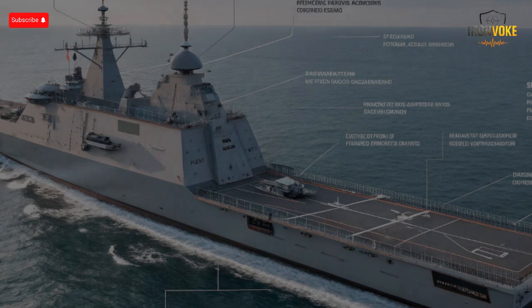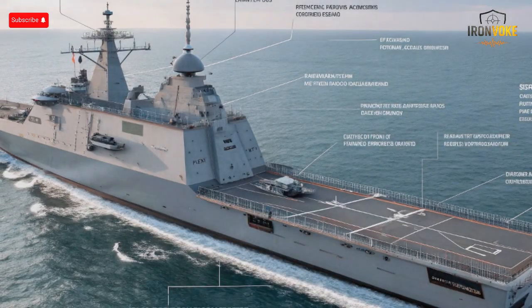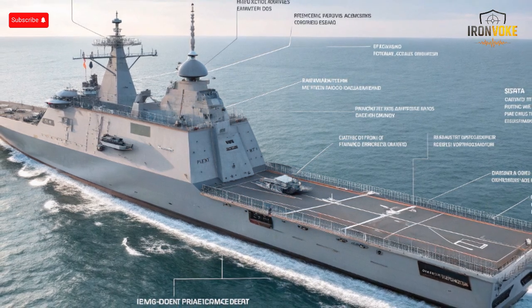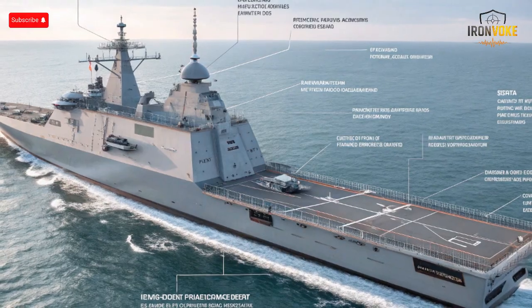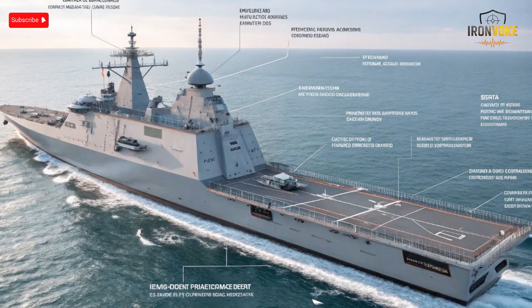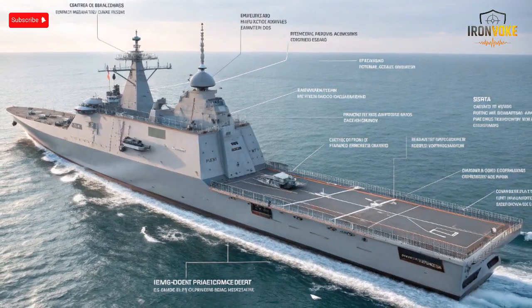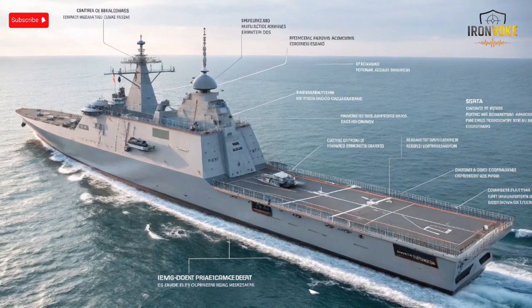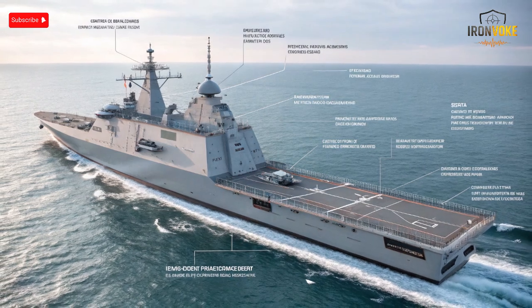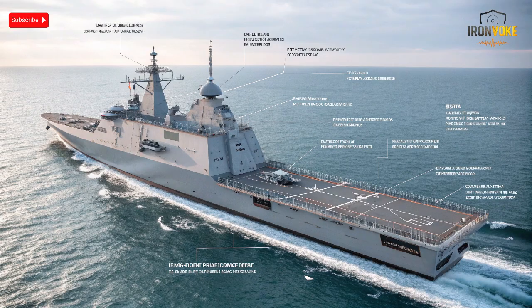The SAR 6 corvette's design reflects a clear focus on versatility and survivability. At roughly 90 meters in length and displacing around 1,900 tons, the vessel is relatively compact but packed with firepower and technology. Its stealthy superstructure minimizes radar and infrared signatures, which is crucial in modern maritime operations where detection often determines survival. Equipped with a range of sensors including advanced phased array radars and sonar systems, the corvette can detect enemy aircraft, ships, and submarines at extended ranges. Propulsion is provided by a combined diesel and diesel system, delivering a balance of speed and efficiency while the hull is optimized for stability in rough seas.